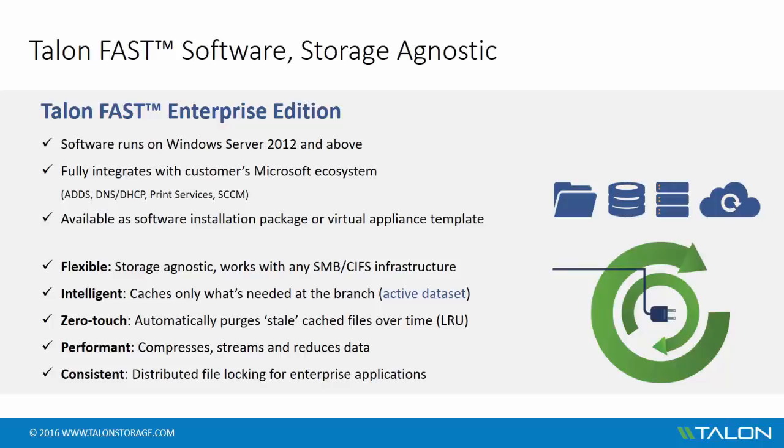To ensure an optimal end-user experience, the software compresses, streams, and reduces data between the branch and data center. This allows for immediate updates to the authoritative file that is centrally stored in the data center, as well as updating the local cache.